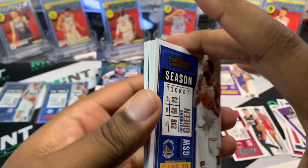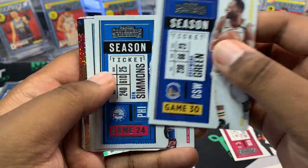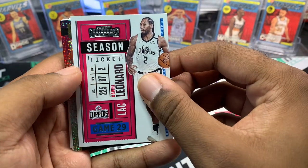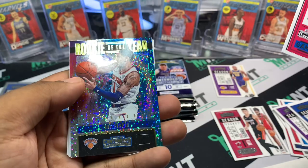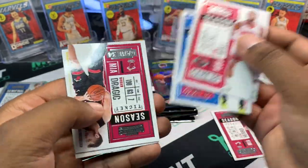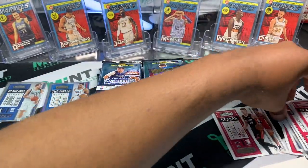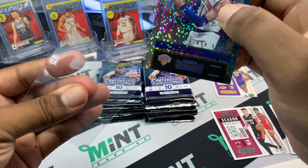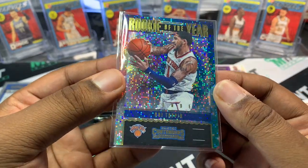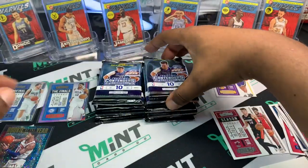Pack three — looks like we've got a Draymond Green, Valanciunas, Ben Simmons, Gordon Hayward — that guy such a letdown — Kawhi Leonard, and then we've got an OB Toppin Rookie of the Year card. Even though he wasn't even close, also Joel Embiid, Gordon Drajic, and Harrell. Toppin was pretty hyped coming out of Dayton — cool card. Rookie of the Year — next pack.